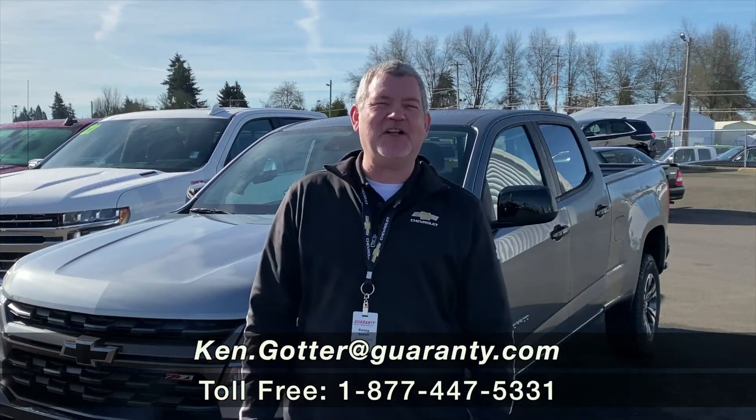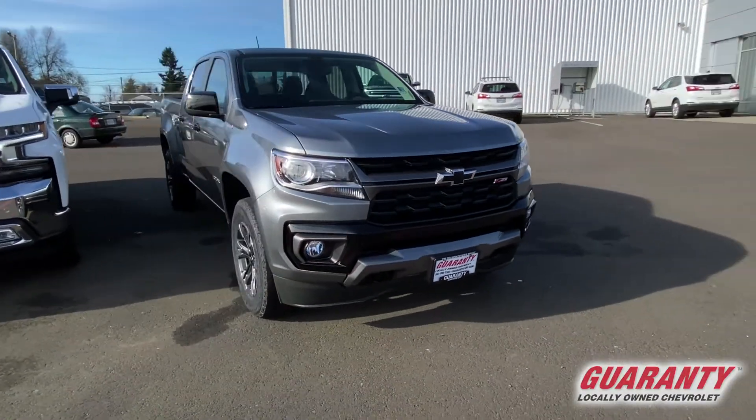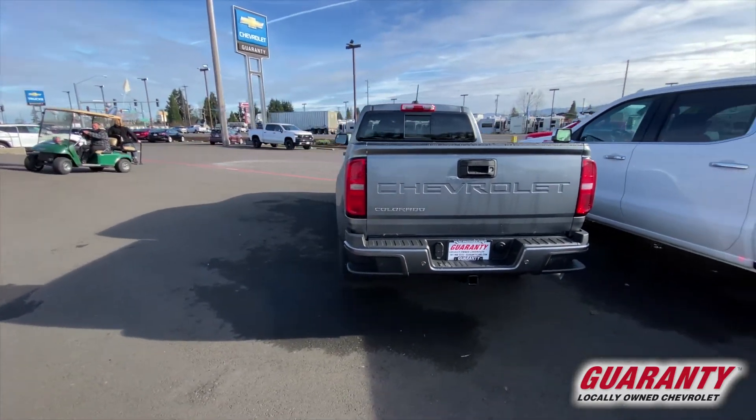Hey everybody, Ken Goddard here at Guaranteed Chevrolet, and thank you for wanting to take a look at this beautiful 2021 Chevrolet Colorado Z71 crew cab, six-foot bed — so we're going to call it the long bed. It's got the 2.8 liter Duramax four-cylinder diesel, 370 foot-pounds of torque to not only get you down the road and tow 7,500 pounds, but also get 30 miles a gallon on the highway.